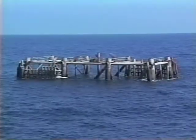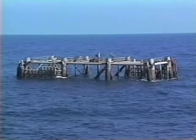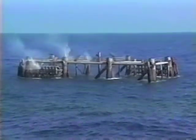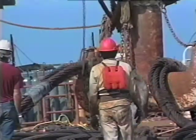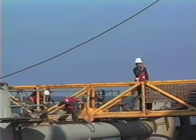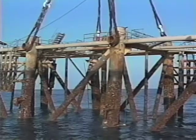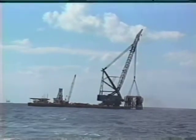When the all-clear signal has been sounded, workers crowd the deck in anticipation. Fire in the hole! Now the lengthy process of lifting the jacket from the ocean floor begins. The Hercules moves back into position and is re-anchored. The jacket is rigged for the lift. Finally, Clyde pulls the huge structure from the water and transfers it to the bow of the Hercules for the trip to the reef site.